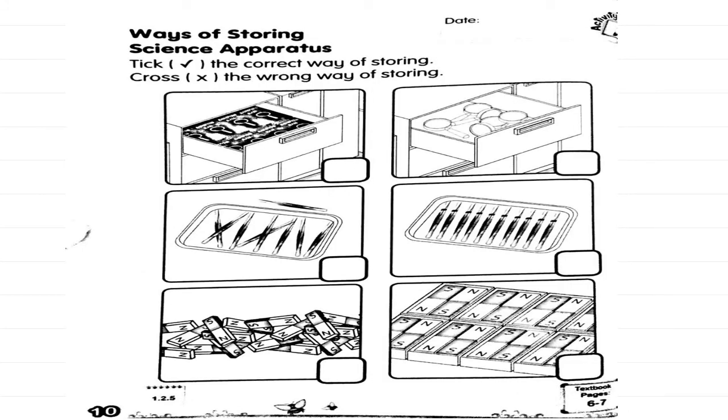Can you turn to page 10? This is the last exercise for today — the ways of storing the science apparatus. You have to tick the correct way of storing and cross the wrong way. For example, in the first question: the magnifying glasses arranged neatly in a drawer is the correct way; the magnifying glasses put in a disorganized way is wrong. Tick or cross in the boxes given, and do the rest yourself.